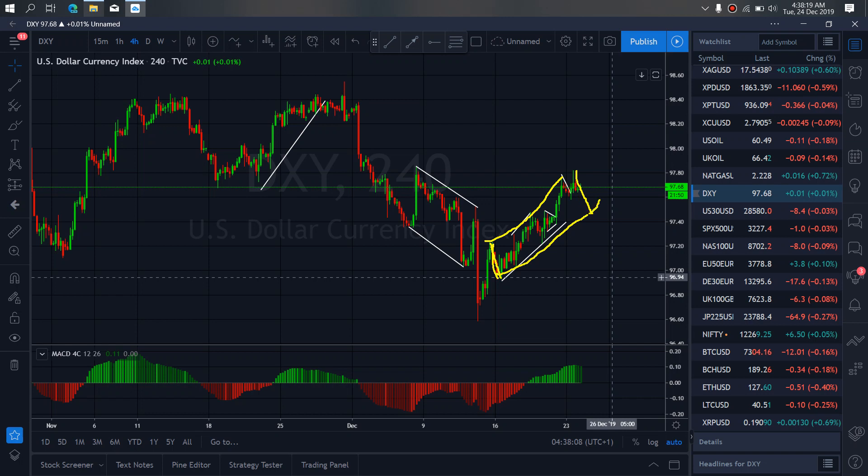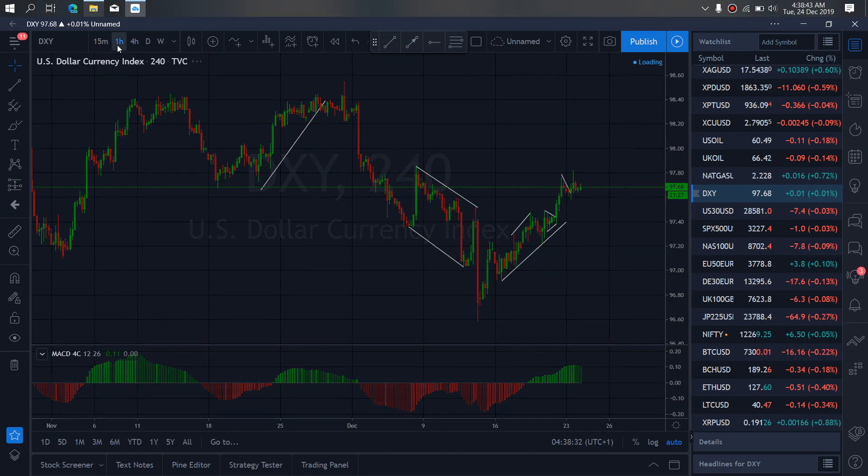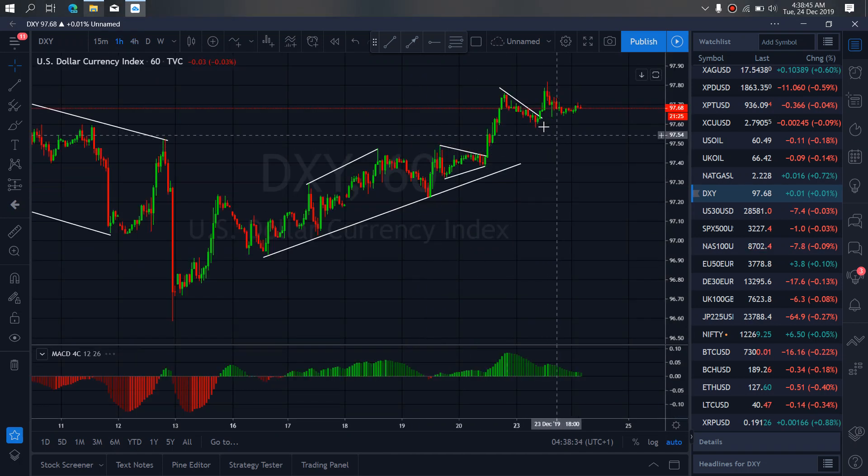We are aware that they can give us that, so we have to watch and see if this is correcting to give us that drop down, to complete this structure, before they will resume the upward momentum. So if we zoom to the 1-hour timeframe, we want to watch and draw in this correction here that they are making, and watch to see if they will give us one more drop down to complete this structure.